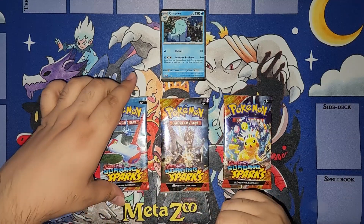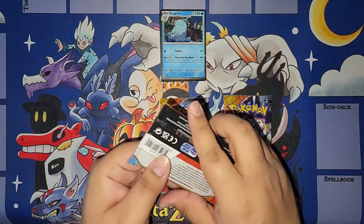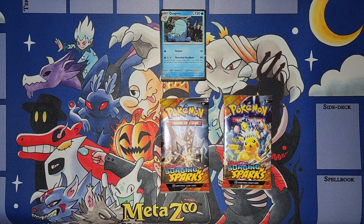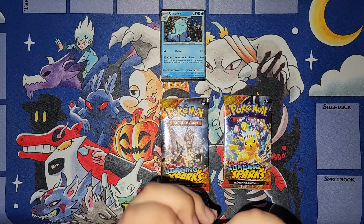I'm going to go with Latios and Latias — we're going to try this one. It's also going to show me exactly how I do these first. I also love the Quagsire art. Pretty good.